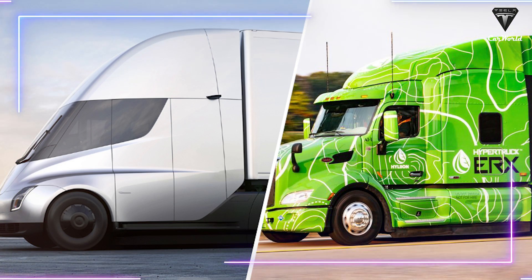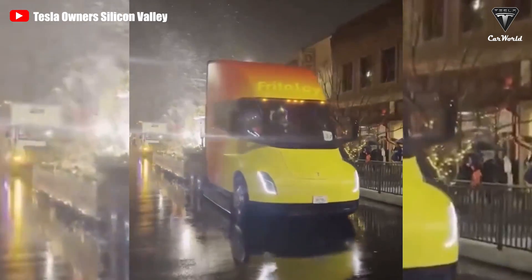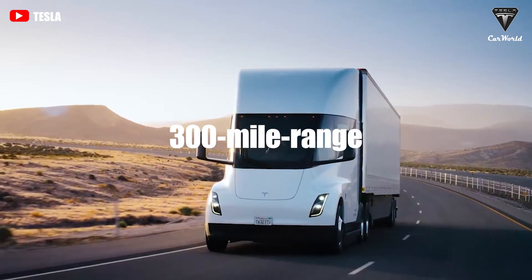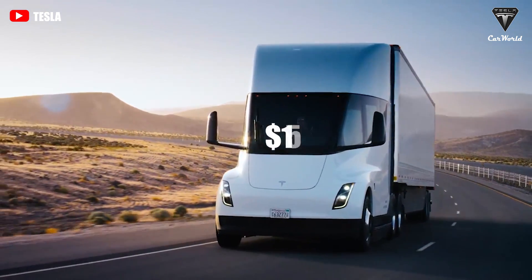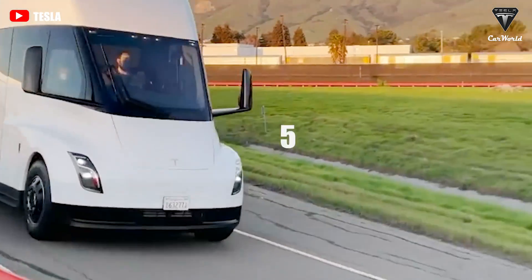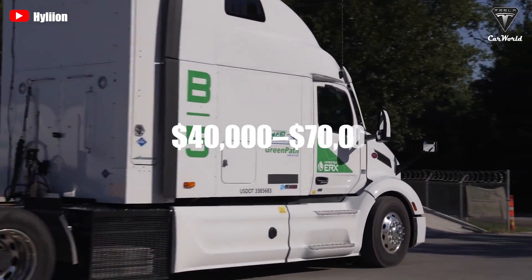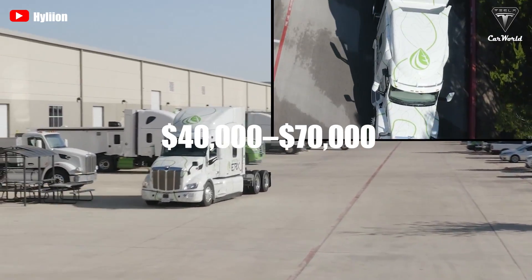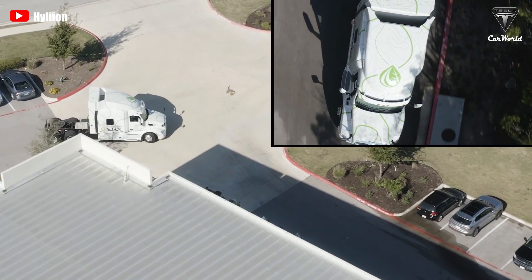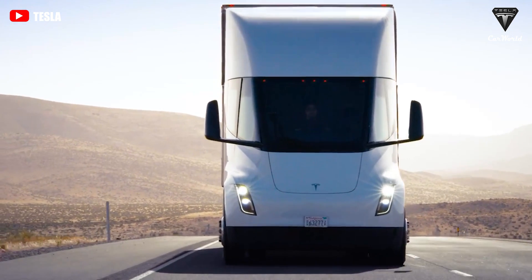To truly appreciate the accomplishment of Hyliion's new electric semi, let's compare it to the Tesla Semi. The base price for a 300-mile range Tesla Semi is $150,000 and $180,000 for the 500-mile rig. At face value, it seems that the HyperTruck is about $40,000 to $70,000 more expensive than the Tesla Semi, which is itself an advanced truck, especially when you factor in the haul poundage.